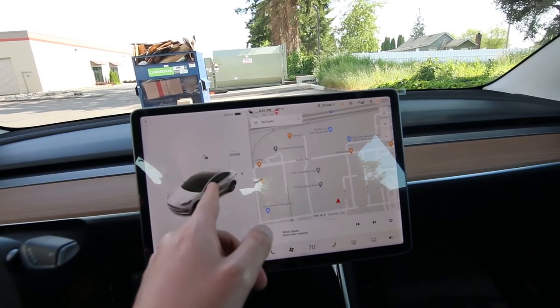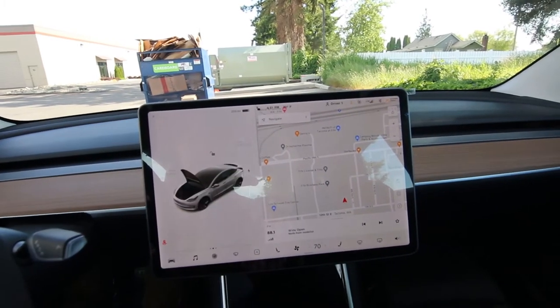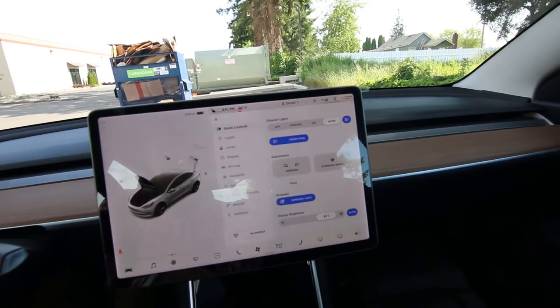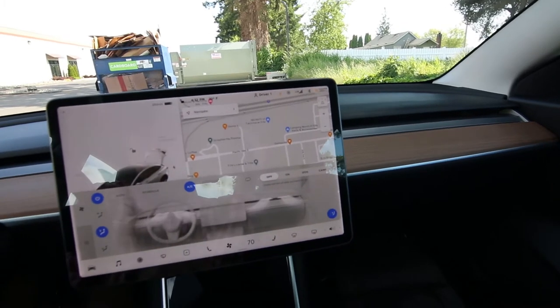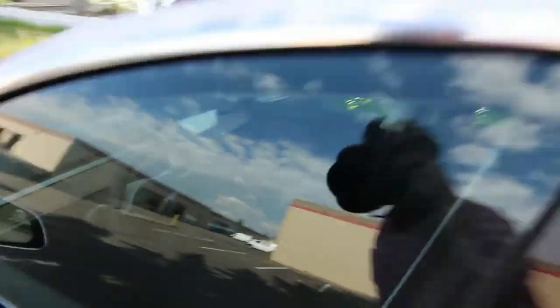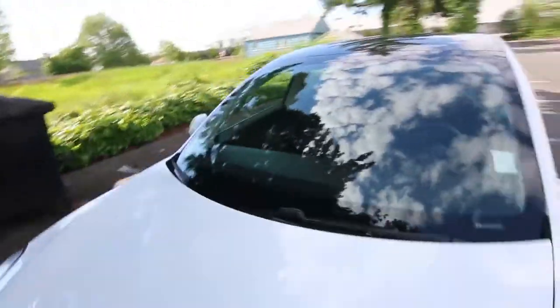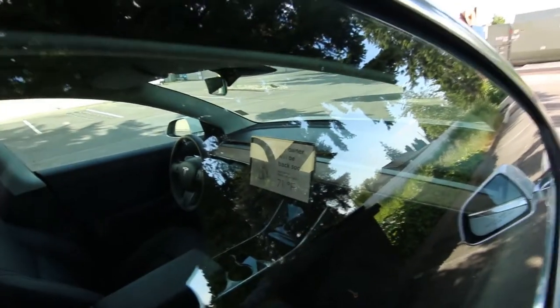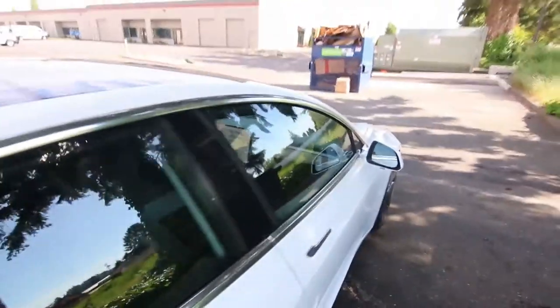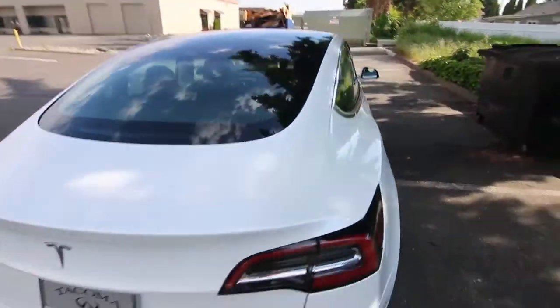Opening the trunk, unlocking the vehicle — a lot of this is handled on the screens. There's also a dog mode, which is great so you can leave your pets in the vehicle. You put it in dog mode, close the door, and the screen displays 'My owner will be back soon, don't worry — the AC is on and it's 71 degrees Fahrenheit inside.' It's definitely a popular feature for people with pets.